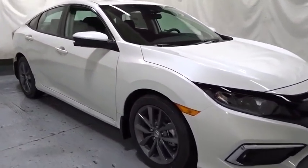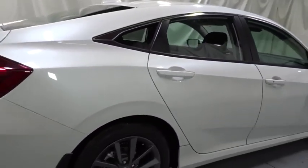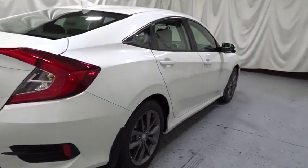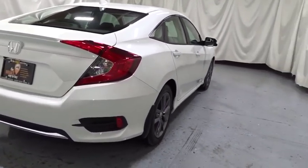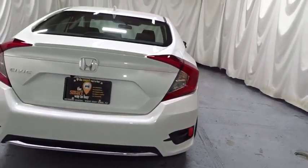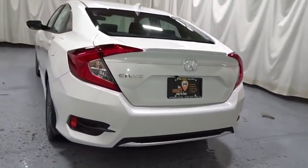Backup camera, keyless entry, Bluetooth, front wheel drive, fog light, trip computer, day and night rear view mirror, outside temperature gauge, tachometer, brake assist, engine immobilizer, body color door handles, power rear window sunshade, four-piece floor mat set, and low tire pressure warning.